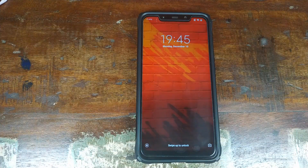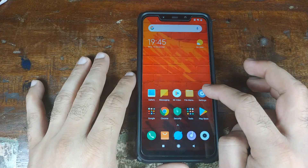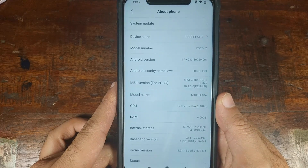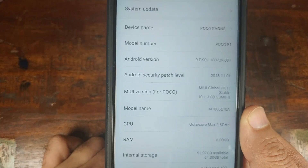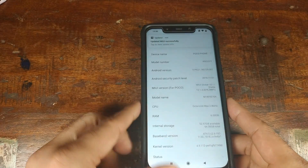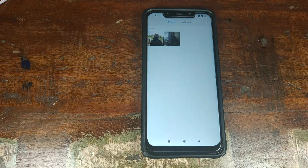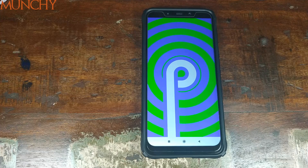We've successfully booted back into Android. Going into Settings, About Phone — bam, there you have it: MIUI 10.1.3 based on Android 9.0 Pi, running on the Xiaomi Poco F1, with an Android security patch level of 1st November 2018. Clicking Home and opening the Gallery, my two Christmas pictures are still there, which means my data was not wiped.